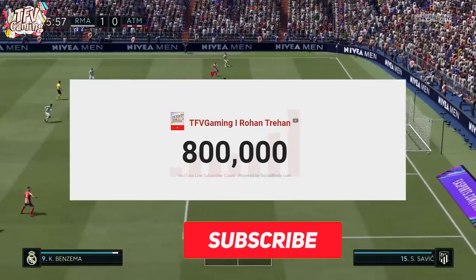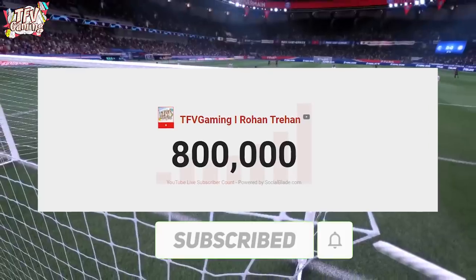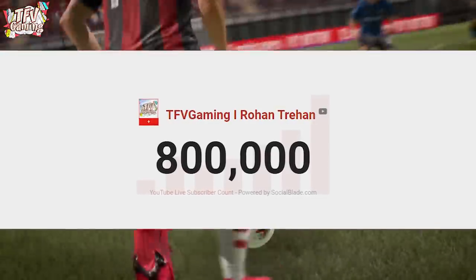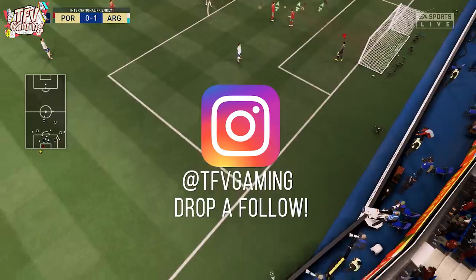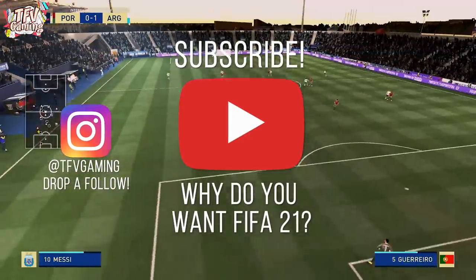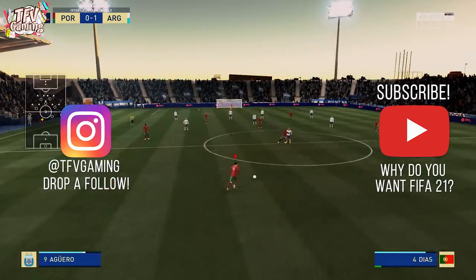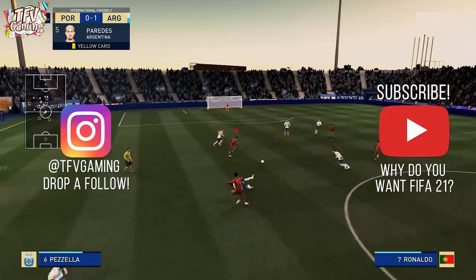Alright guys, before we proceed with this video let's just celebrate because we are at 800k now. To celebrate this milestone we are going to do a massive giveaway — three copies of FIFA 21 on my Instagram and two copies on this video. Tell me in the comment section below why you want FIFA 21 and I'll give away a copy to whoever has the best comment. On Instagram you just have to follow me. Good luck and let's proceed with the video.